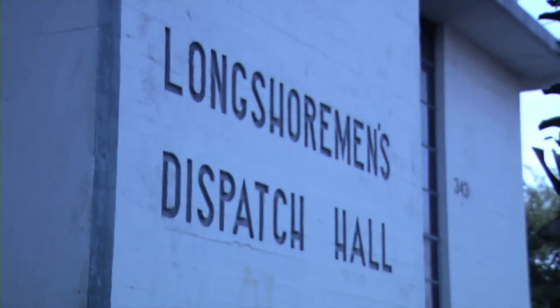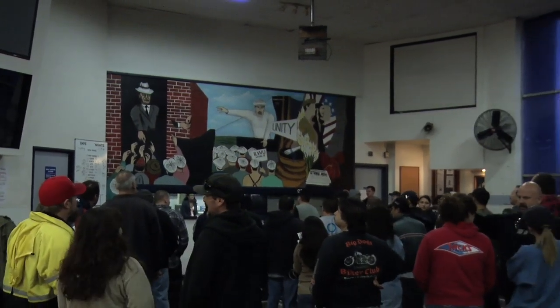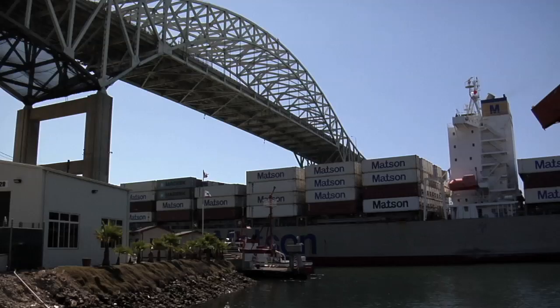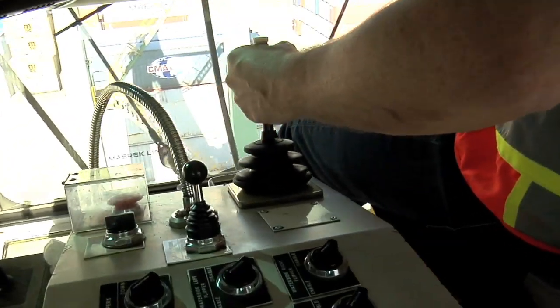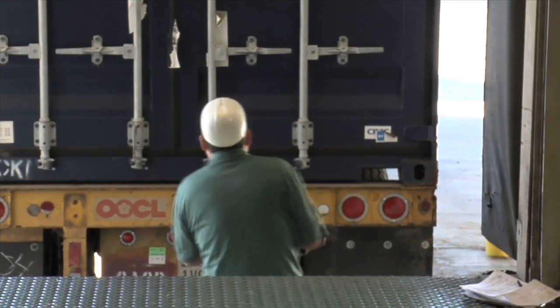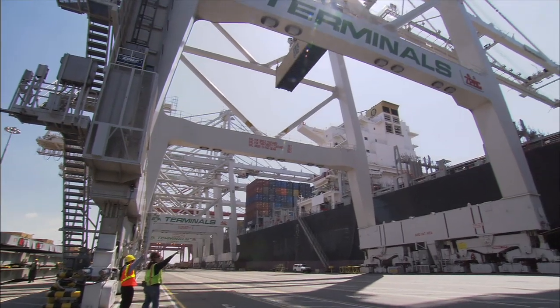The dispatch hall is now empty, but early next morning — 6 a.m. to be precise — the whole process will begin again, making sure there is a strong, committed, and trained workforce to handle all the cargo that provides us with all the products we like and need, from grapes and bananas to clothing and computers. So next time you see the ILWU logo, remember they are part of your everyday world, moving the world's goods one container at a time, millions of times a year.